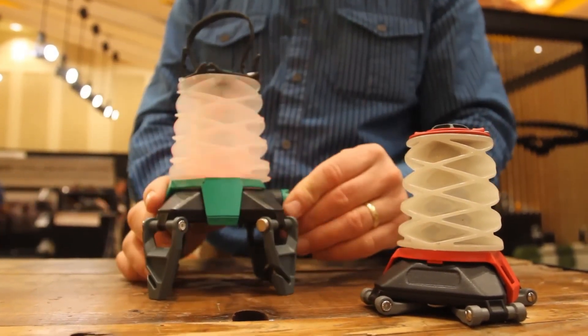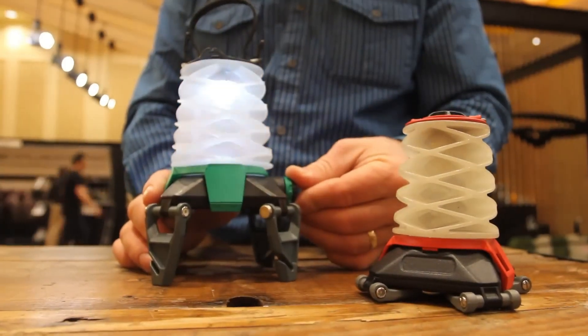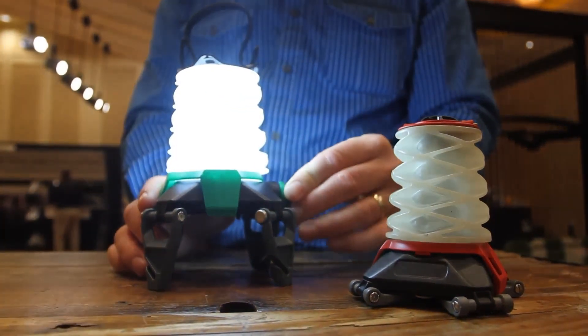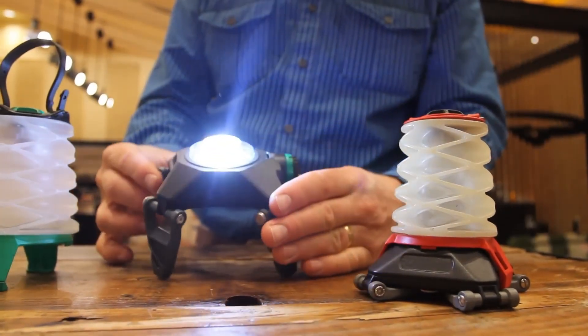This lantern provides a bright and easy-on-the-eyes beam with dimmable white and red modes. Its collapsible globe and folding legs make it easy to pack, while multiple hanging options are available. The globe can be removed for a focused spot beam.